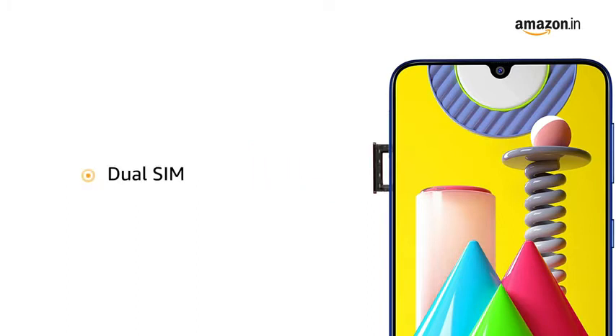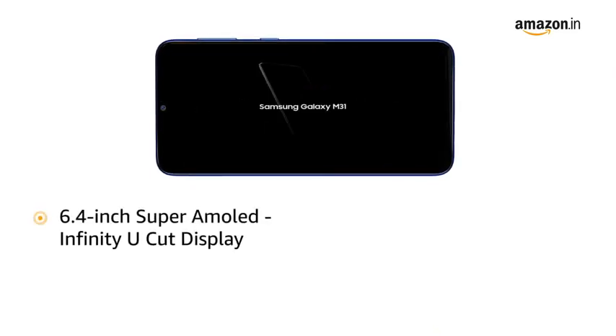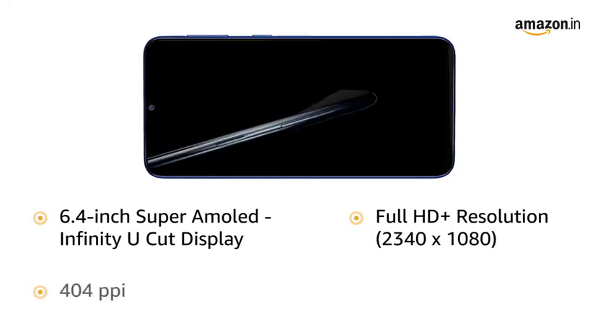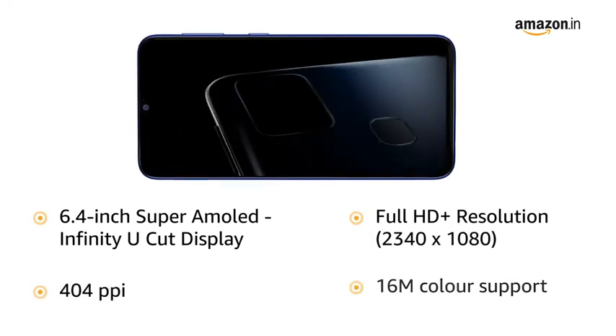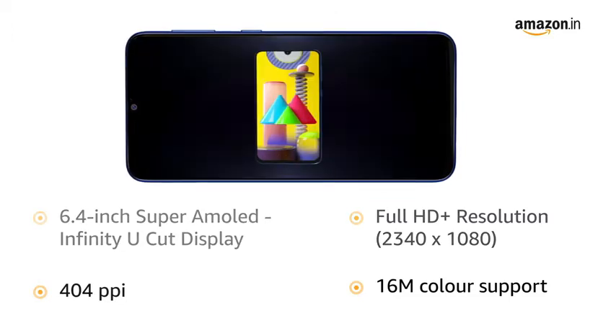This is a dual SIM phone. It features a 6.4-inch Super AMOLED Infinity U-Cut Display with Full HD Plus resolution of 2340x1080, 404 ppi pixel density, and 16 million colour support.